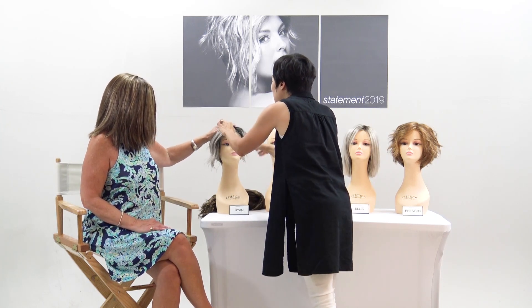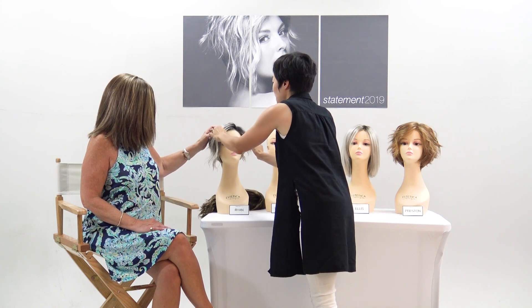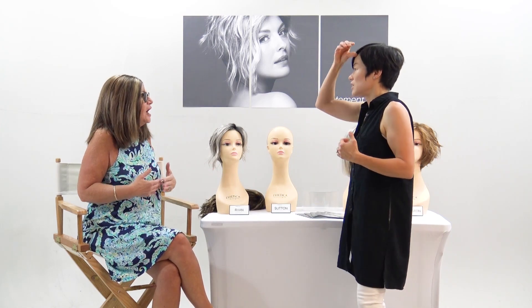Kathy tries on Sutton and both hosts love the transformation. Compared to the fun, loosey-goosey Ryan, Sutton has a completely different vibe — more chic and refined. As Kathy puts it, if you want to take a trip to Paris and walk down the street in the 16th arrondissement, this is what you'd wear. Sutton is a very subtle, very on-point wig.